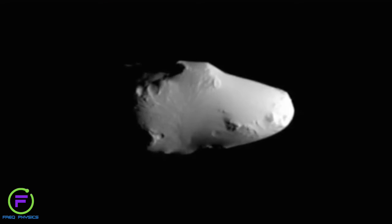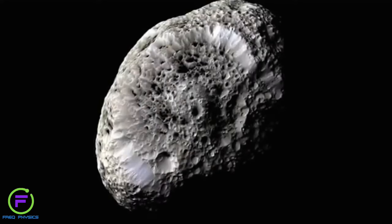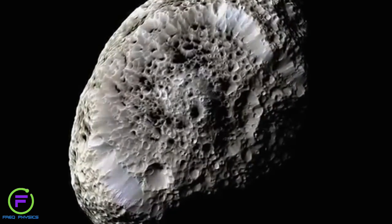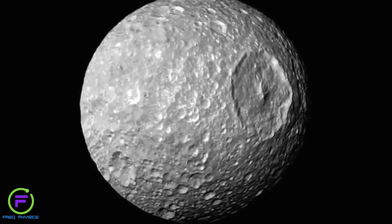They range completely from some that are shaped like potatoes, some that are huge sponges made from, we think, a coral kind of substance. There's one moon, Mimas, that looks like the Death Star if you've ever watched Star Wars.